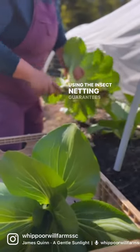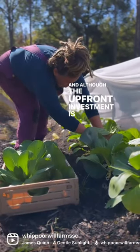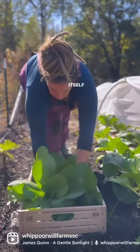Using the insect netting guarantees an almost perfect product for the consumer. And although the upfront investment is very high, it pays itself off in dividends.